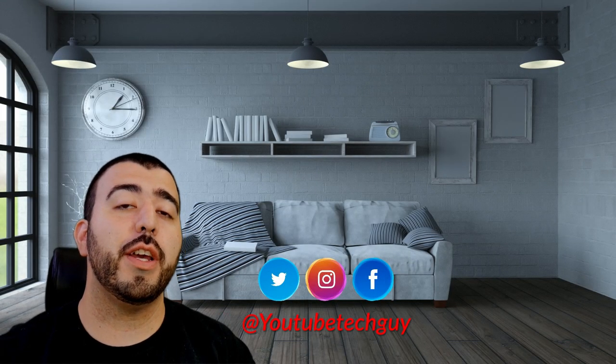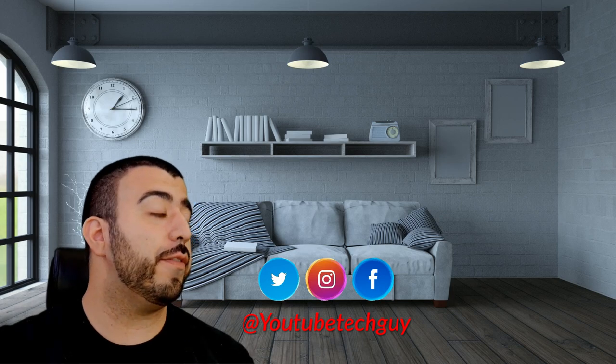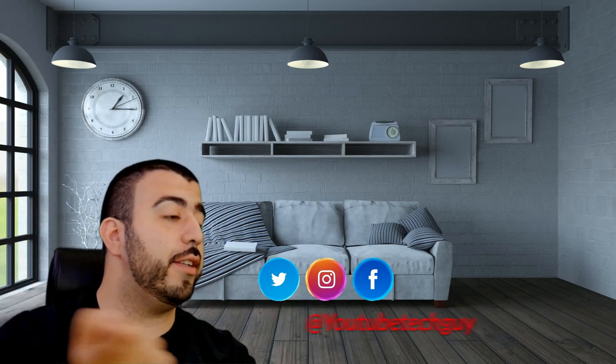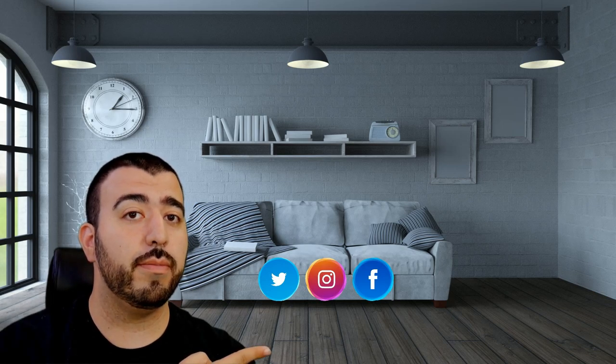Thank you as always for watching. This has been Ricky, the YouTube Tech Guy. If you liked the video, go ahead and subscribe, make sure you follow us on social media, and check out our latest video. Thanks again.